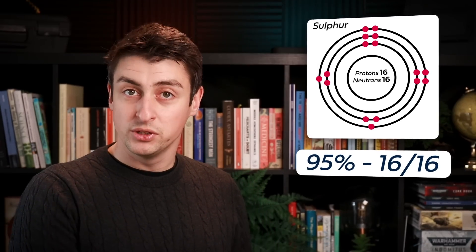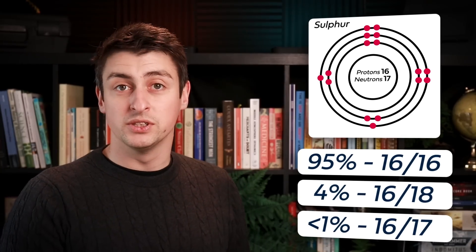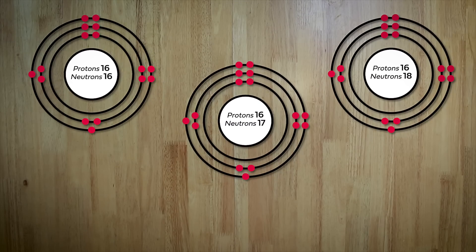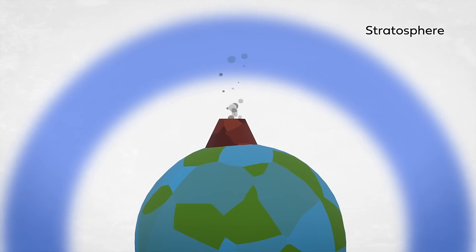Sulfate isotopes are awesome, because they provide this beautiful fingerprint for a lot of processes that we want to reconstruct on past volcanic eruptions. Isotopes are variations of an element that just have different numbers of neutrons in the nucleus. Sulfur, for example: 95% of sulfur atoms have 16 protons and 16 neutrons; about 4% have 16 protons and 18 neutrons; and less than 1% have 16 protons and 17 neutrons. Normally these isotopes behave slightly differently — a process called fractionation — in a way that depends on their slightly different masses. So any physical or biological fractionation process follows a very predictable mass-dependent line. One of the few exceptions is when sulfur compounds are exposed to UV radiation, which imparts a very weird signature called mass-independent fractionation, and that really happens in the stratosphere.